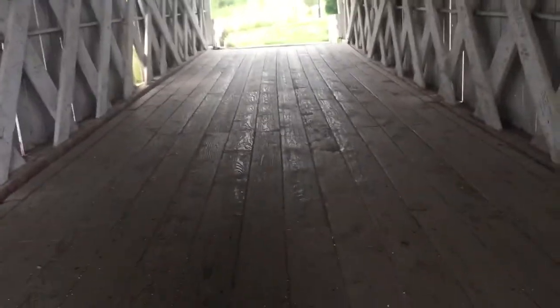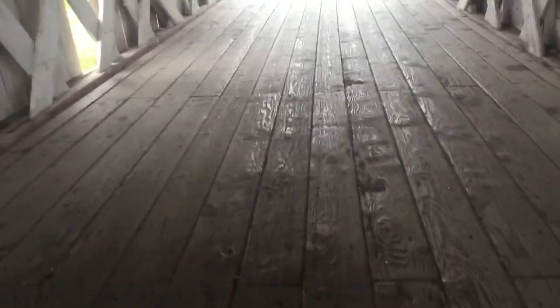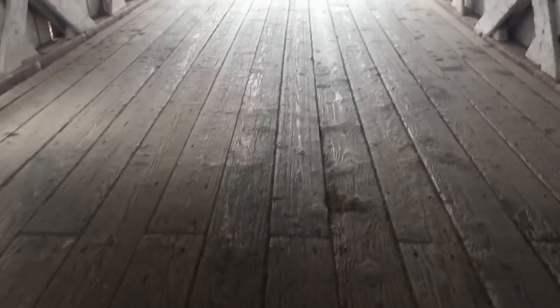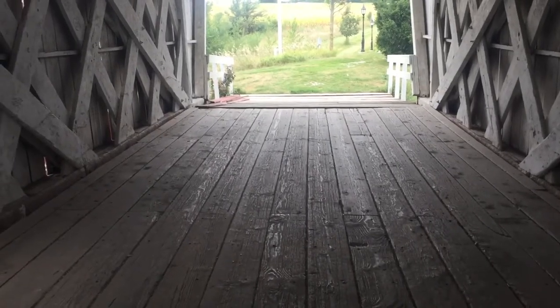One thing you have to have in order to have a covered bridge is timber — strong, very large, long timber to make these bridges. Non-covered bridges lasted 15 to 20 years because of weather and destruction by natural events. But this bridge, in two years, will be 150 years old.